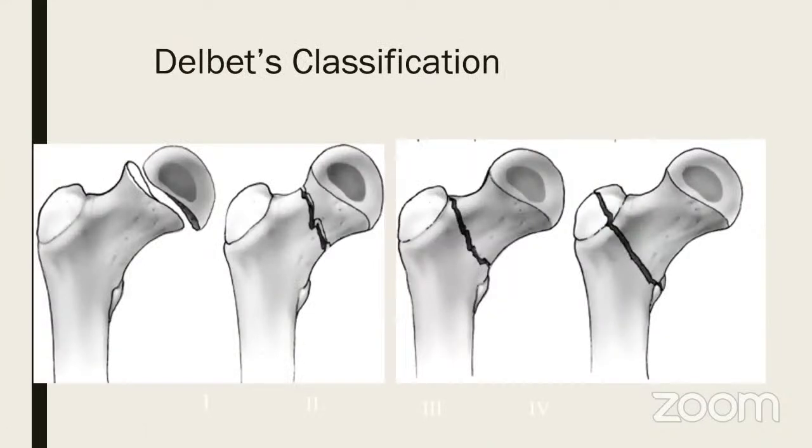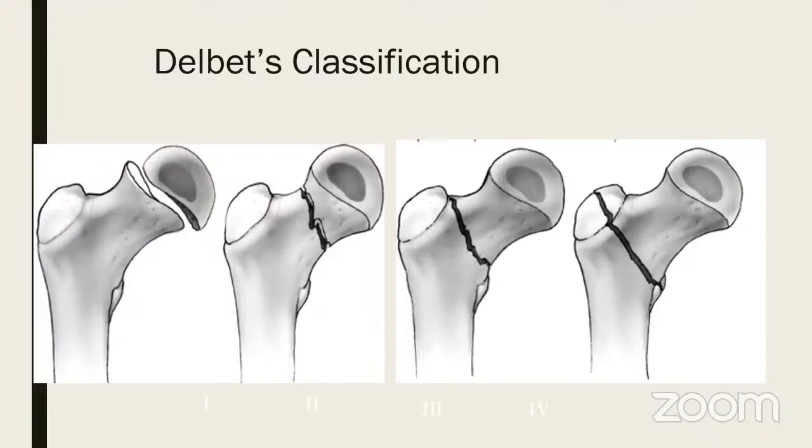The classification for fracture neck femur has been described by Delbet. Delbet has given four types: Type 1 is a transphyseal separation, Type 2 is an intracapsular fracture neck femur, Type 3 is a basicervical fracture, and Type 4 is an intertrochanteric fracture.